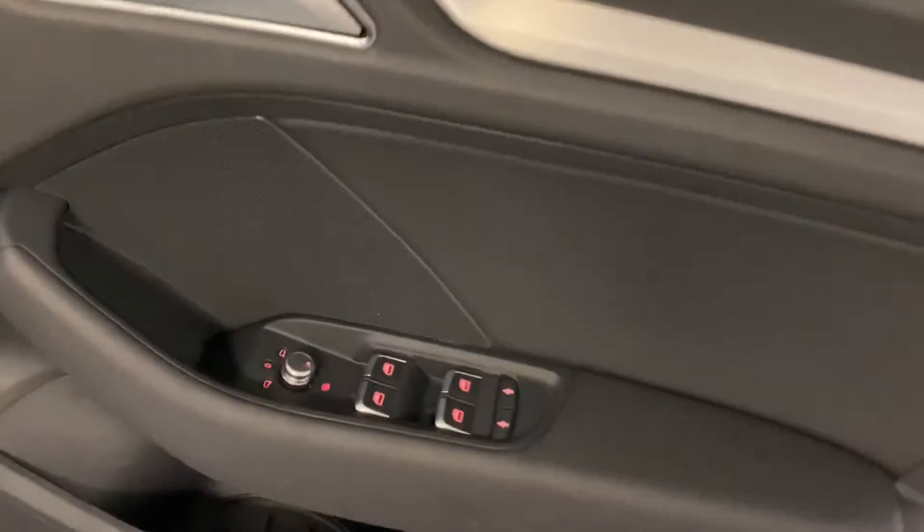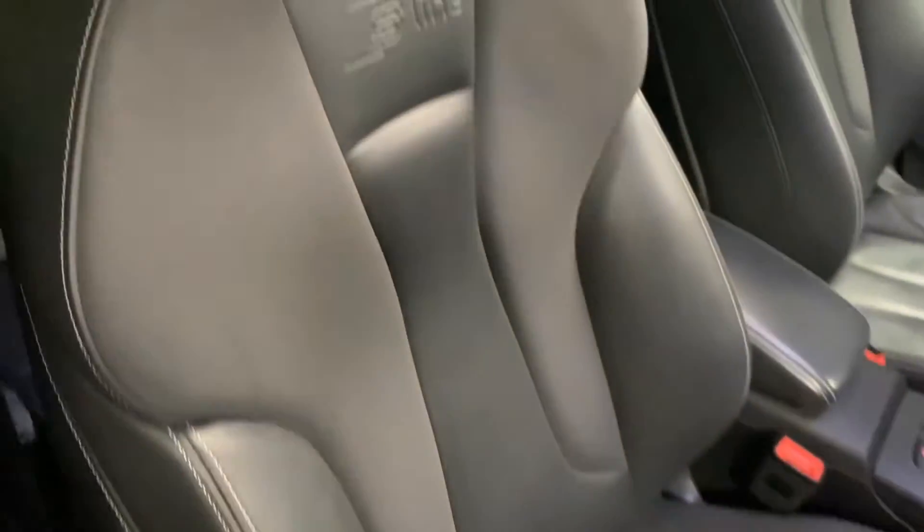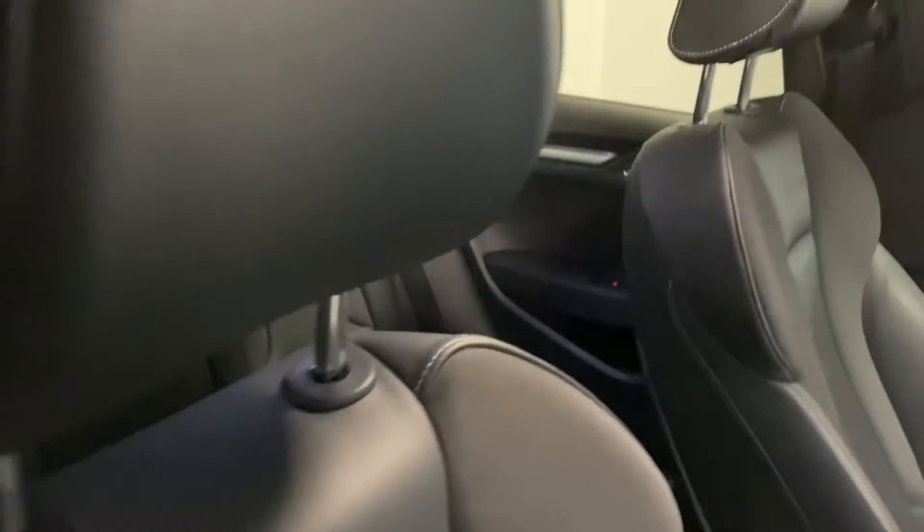Coming around to the front, you can see the heated door mirrors. Before stepping inside, just have a look at the seats — how well they've been looked after and how well they've worn.